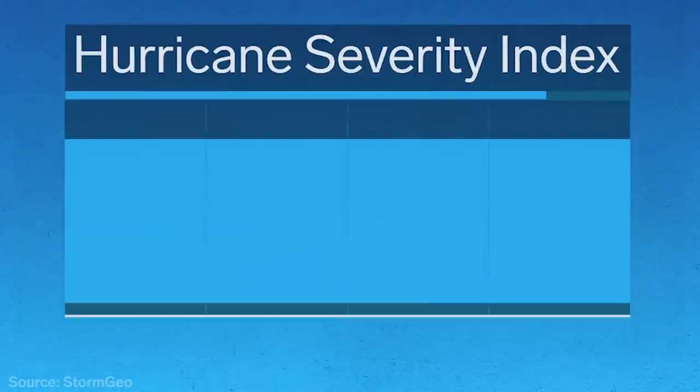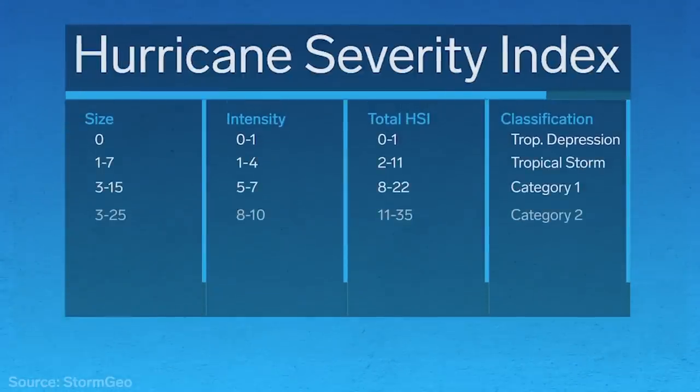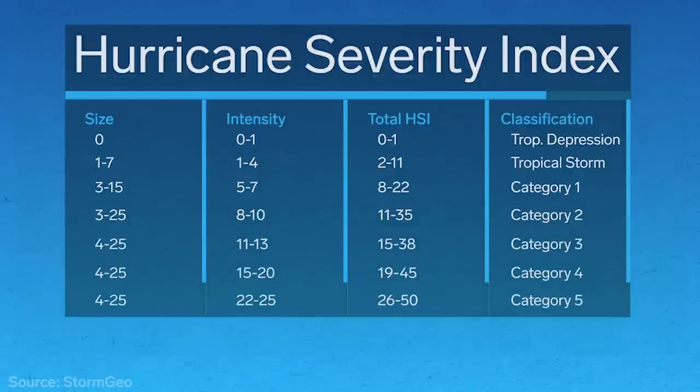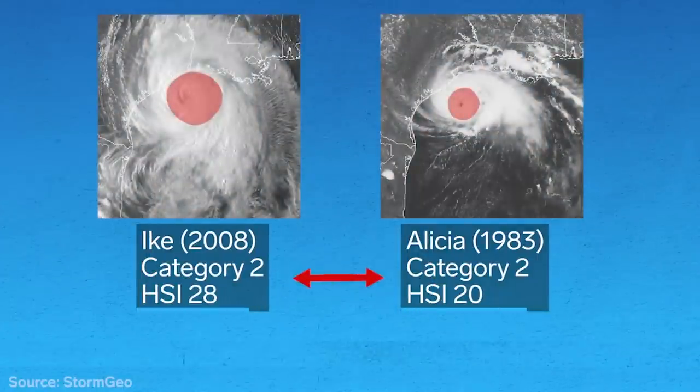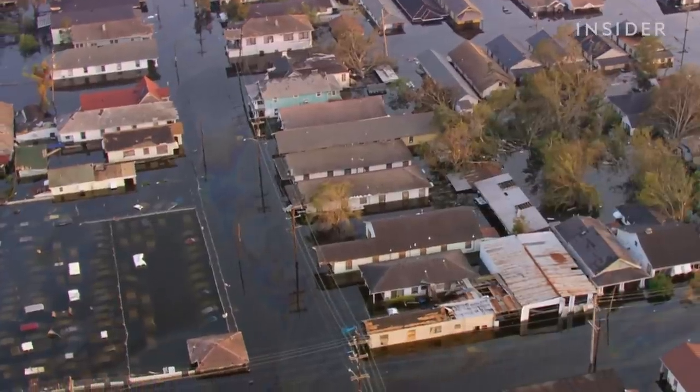The Saffir-Simpson scale's historical popularity in its basic one-to-five format means it's unlikely to go away anytime soon. But there are a few alternatives out there, like the Hurricane Severity Index, owned by Storm Geo, a private weather intelligence company. It uses a 50-point scale that measures both the size of a hurricane and the intensity of its winds, with each component getting 25 points. Size is very important because it matters for the aerial extent of the impact and how much time a hurricane is going to hit you — things like storm surge, wave heights, and rain amounts are greater. The HSI would have placed Katrina's damage potential in line with a category 5, with an intensity of only 13 out of 25 but a size of 23 out of 25.